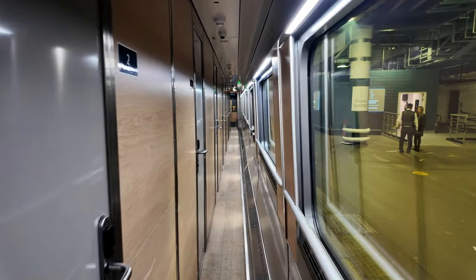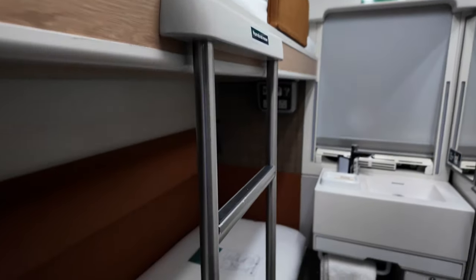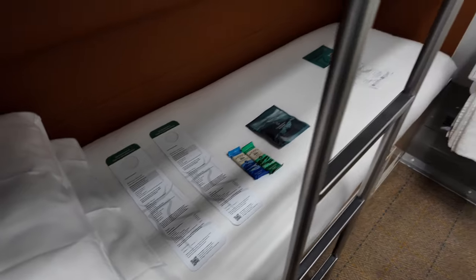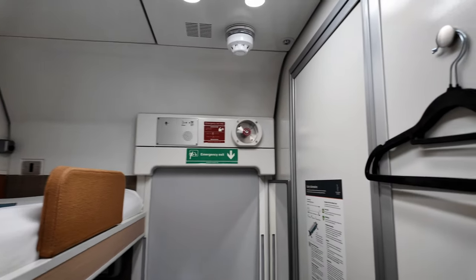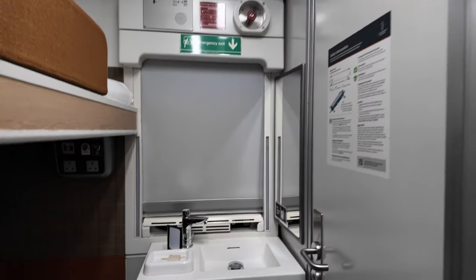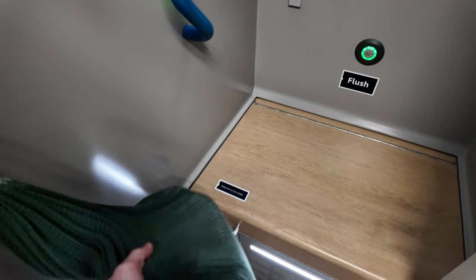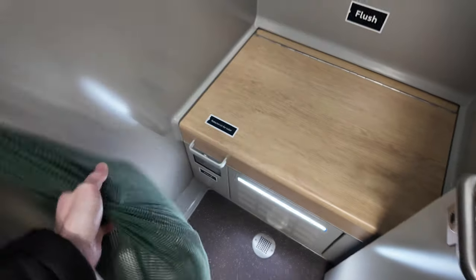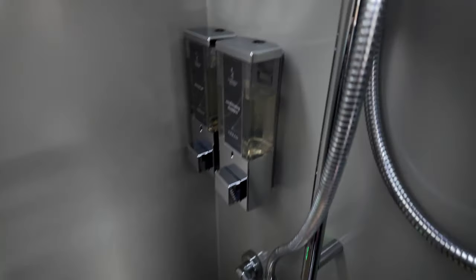Okay, we're in number three. Look at this — bathroom. What is this? Is that towels? Okay, so we've got a shower.